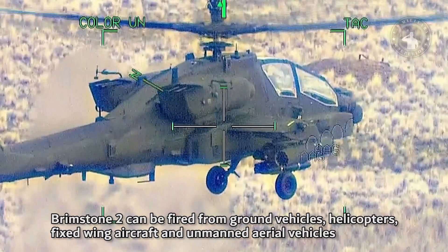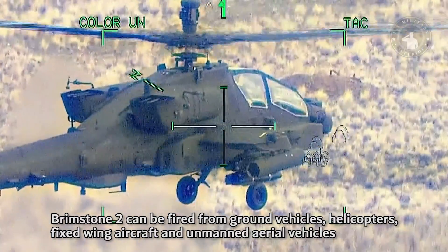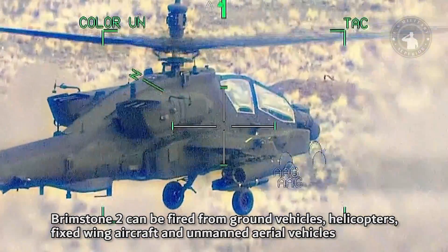Brimstone II can be fired from ground vehicles, helicopters, fixed-wing aircraft and unmanned aerial vehicles.